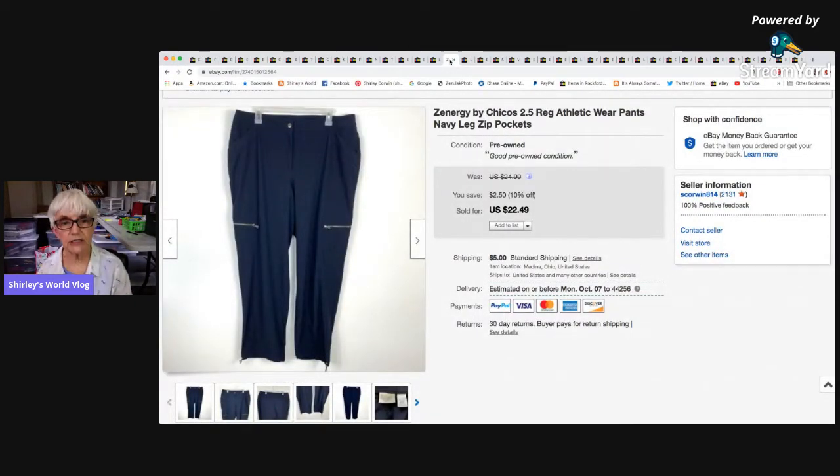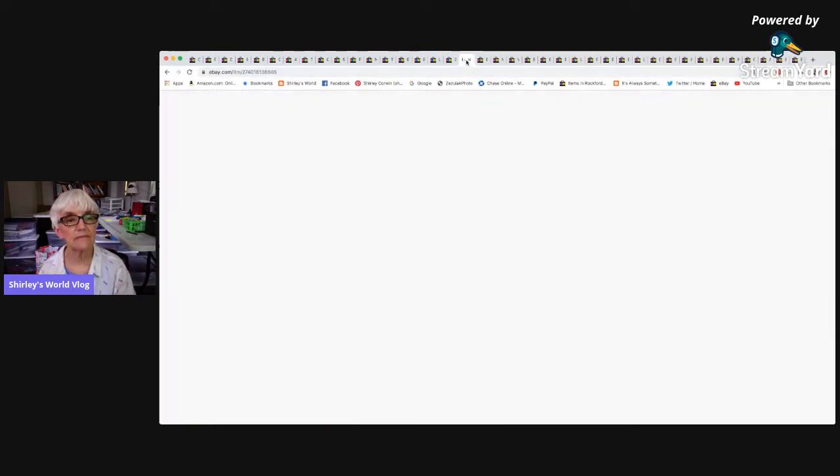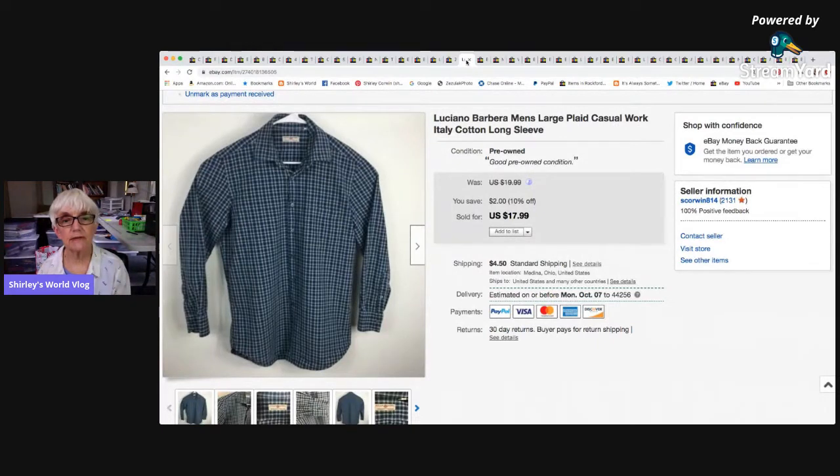A Zenergy by Chico's size 2.5 — which is like a large — with an elastic waist, zipper, button, and leg pockets sold for a best offer of $18 with buyer-paid shipping, netting me $12.97. Next, a Luciana Barbera large plaid casual work shirt — made in Italy — went for the sale price of $17.99 to somebody in Colorado, and I netted $11.24.